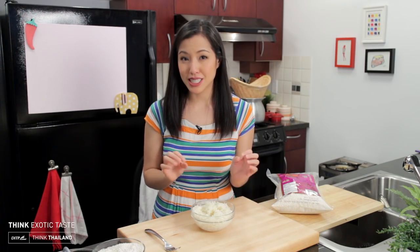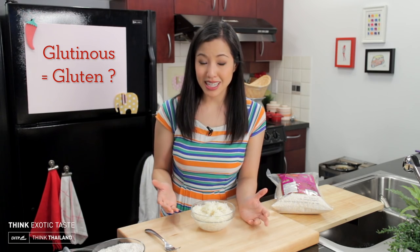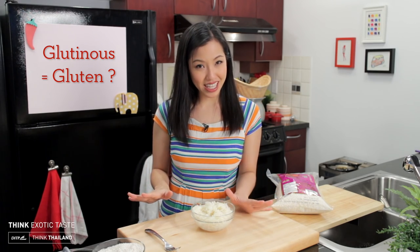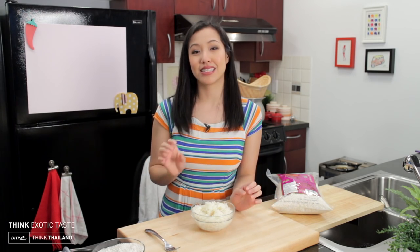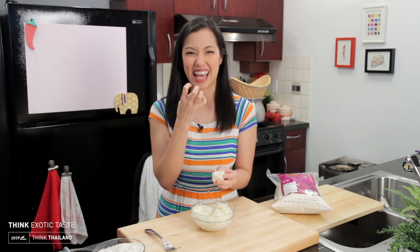I've been asked: because this is called glutinous rice, does that mean it contains gluten? No, it doesn't. There's actually no rice that contains gluten. The word 'glutinous' just refers to the texture of this rice, which is really quite chewy and satisfying.